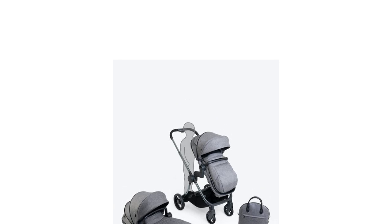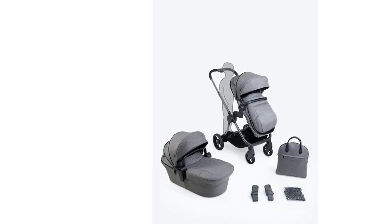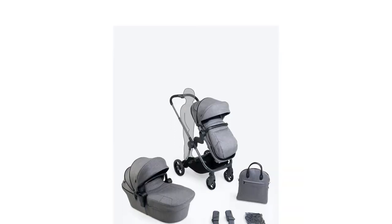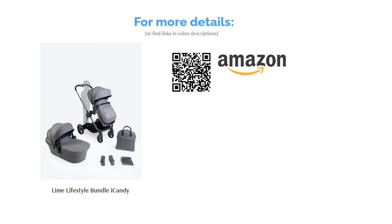The integrated ride-on board is also a handy feature if you have an older child who needs a little extra help now and then. Plus, the spacious 10-kilogram capacity shopping basket has room for all your bits and bobs. This brilliant travel system really does tick all the boxes when it comes to convenience.